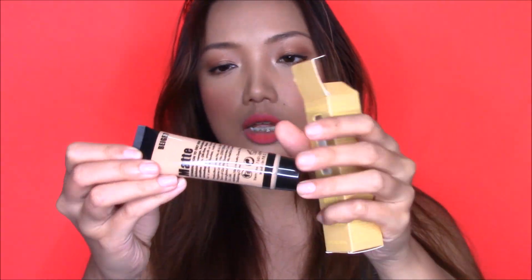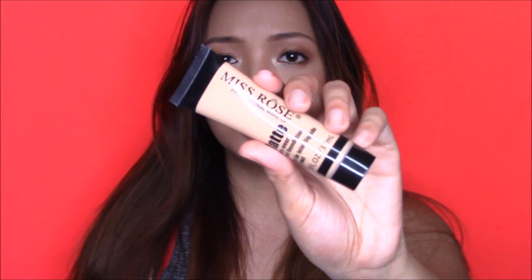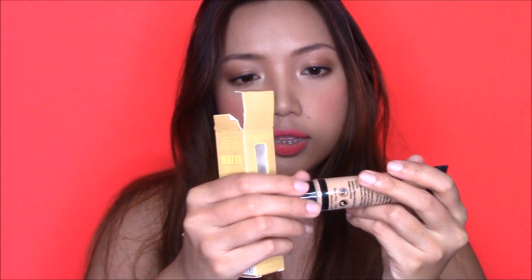The next product is a foundation — the Miss Rose Matte Wear Liquid Foundation, the same brand as the lipsticks. I'm actually wearing this foundation right now. I already did a review and first impression on this which should be up before this video. It comes in a squeezy tube bottle. It's a very affordable foundation. It's not really a liquid — it's actually more of a mousse or creamy foundation.